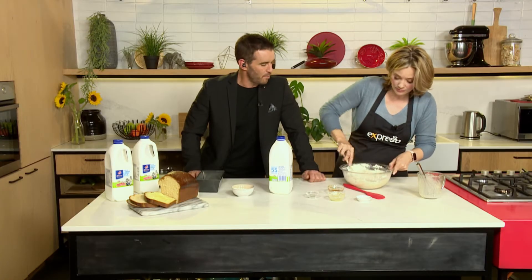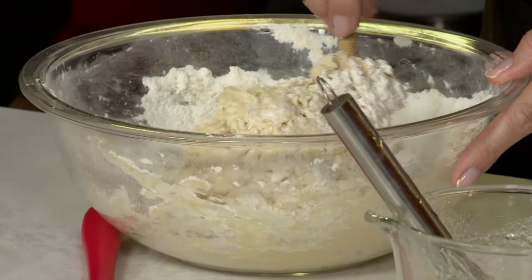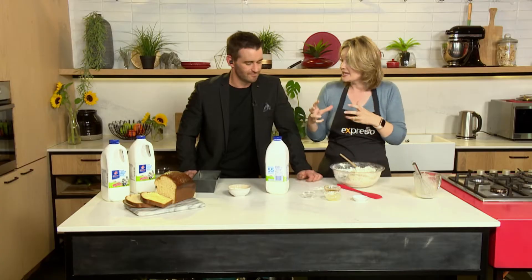Why is that part of the process so important? Does it need to go in the fridge? No, it doesn't have to — but a lot of people say, and I do find it is true, that if you do your first prove in the fridge, it does give a softer crumb. It just gives it a wonderful flavour.